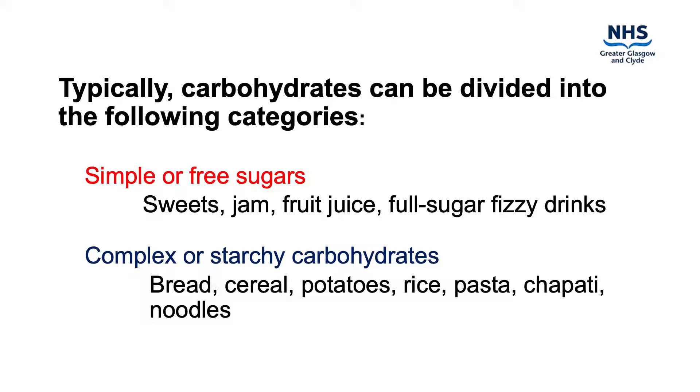Foods that contain simple sugars cause a sharp rise in blood glucose levels within 10 to 15 minutes. Complex carbohydrates, alternatively known as starchy carbohydrates, include bread, breakfast cereals, potatoes, rice, pasta, chapattis and noodles. Foods that contain starchy carbohydrates cause a rise in blood glucose levels gradually over four hours.